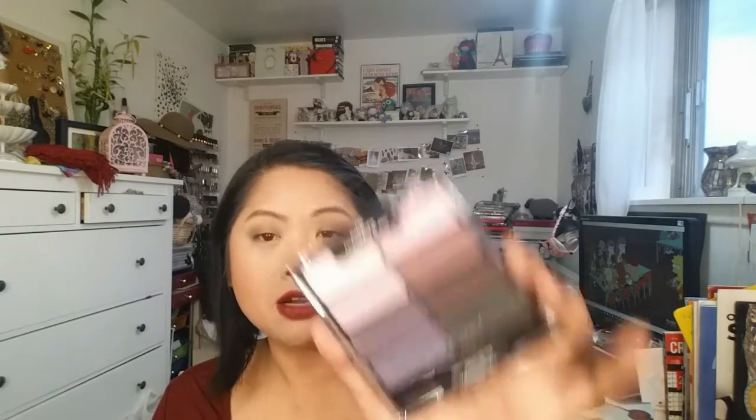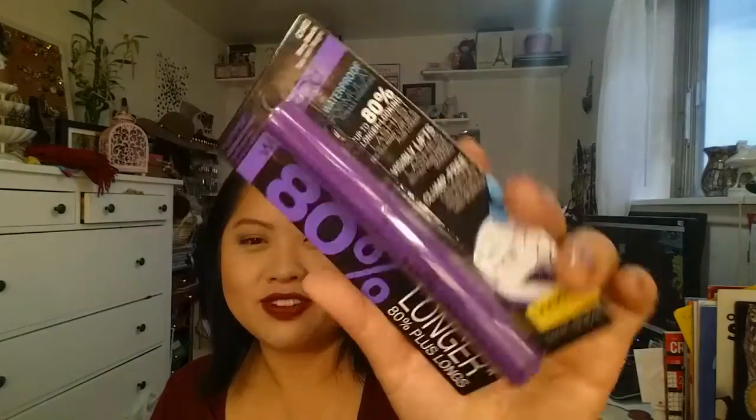Now it's time for the drugstore part of this haul. The Rite Aid by my work had 40% off Wet n' Wild, and Wet n' Wild is so inexpensive to begin with — throw in the 40% off and I could not resist. I got the 8-pan palette in Petal Pusher — all the purples — plus the Mega Length Waterproof Mascara in Very Black, and a brow pencil in Brunettes Do It Better. Hopefully it won't have a reddish tint; I find a lot of brow products have that.